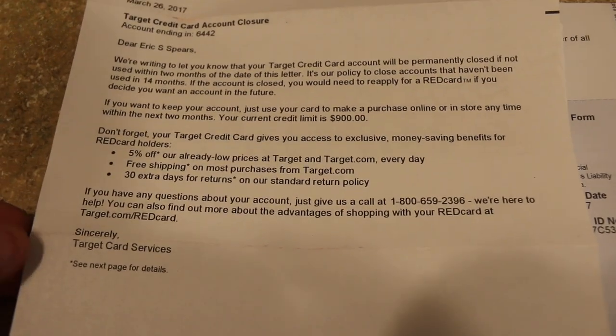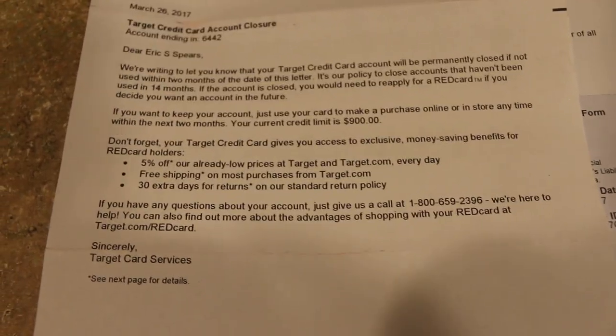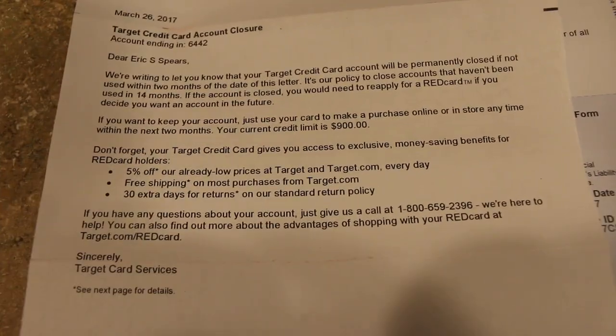I got a letter in the mail saying my Target credit card was canceled because I didn't use it. So if you want to make sure your Target credit card doesn't get canceled, make sure you use it. I was in Thailand and I didn't use it.